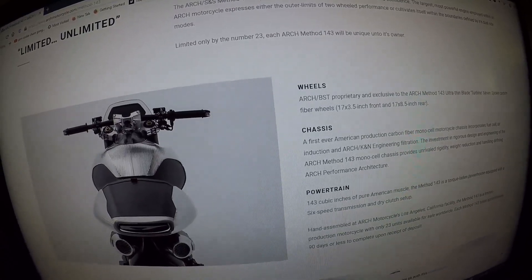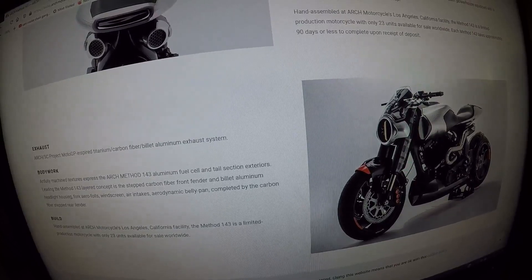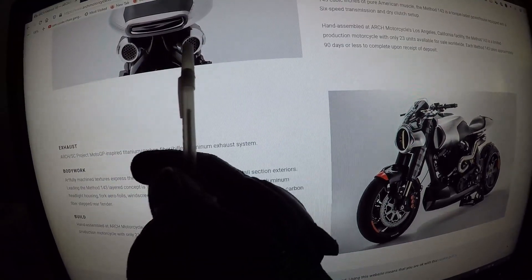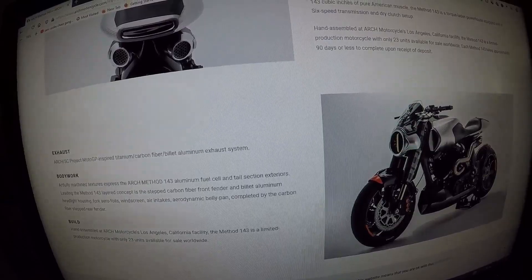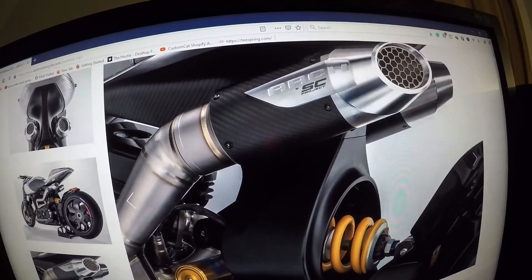The Arch Method 143 features wheels, chassis, and powertrain, as well as exhaust, bodywork, and build. It has a dual exhaust — and here's the Arch SC Project exhaust.